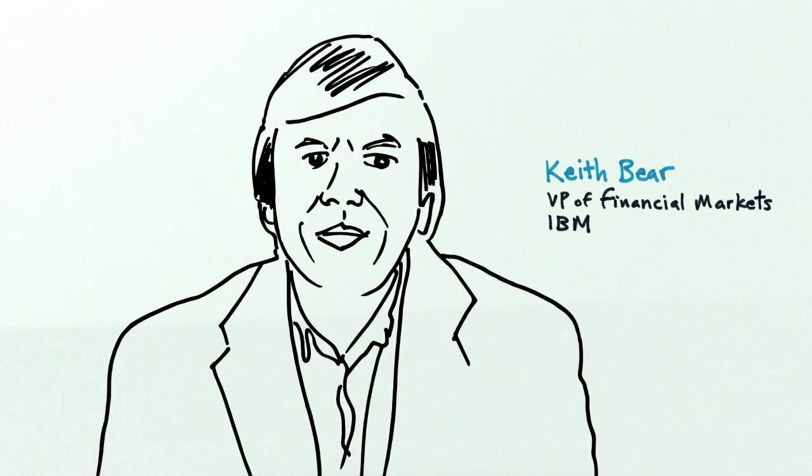Hello, my name is Keith Baer. I'm Vice President for Financial Markets for IBM. We're here to talk about the growth of collaborative networks focused on improving efficiencies and creating new business propositions for financial services. The example I'd like to talk about is the digital trade chain.